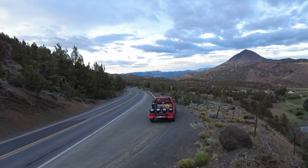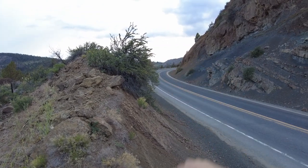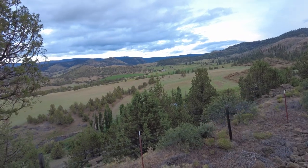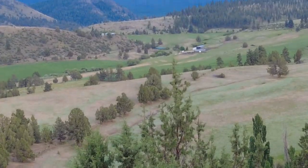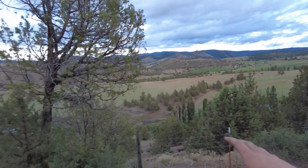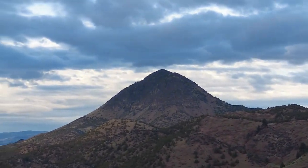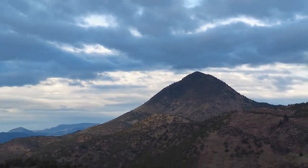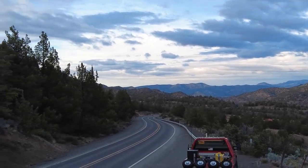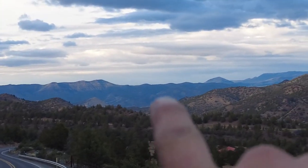So we are descending down out of the Ochoco Mountains here — that's the backside, the Ochoco National Forest side. There's this beautiful valley here, a little farm out there, ranch houses, a nice green valley, and a pond. There's this massive jagged peak here that's really cool. And then you head out into the East Oregon Desert. Where we're going is to the base of those mountains.